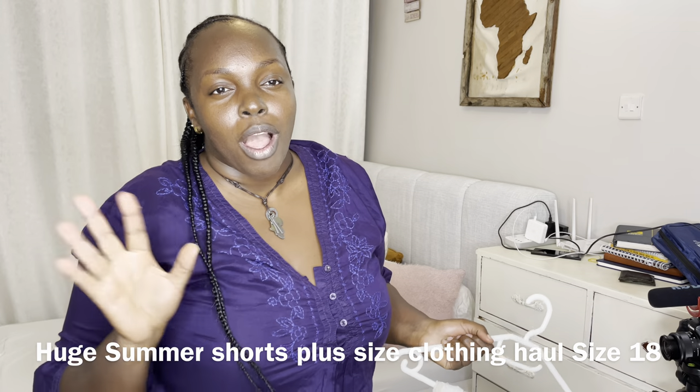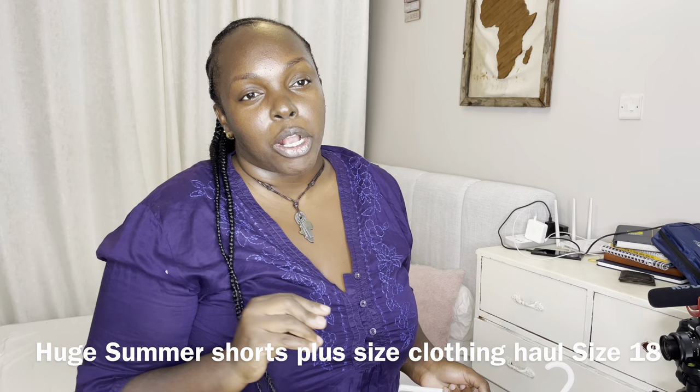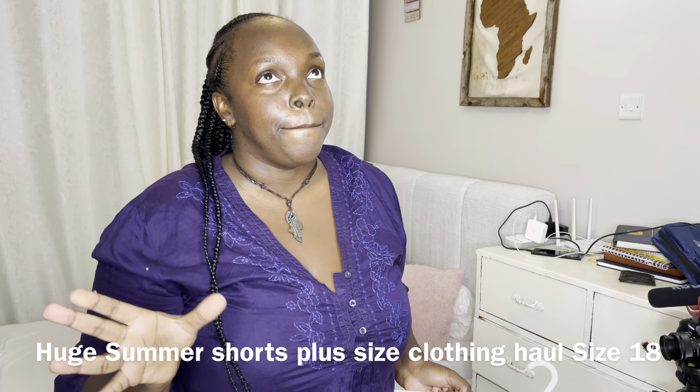Hello guys, welcome back to my YouTube channel. In today's video I'm gonna be showing you a couple of summer shorts for plus size that I got from a big deal in Kikomba market. If you haven't seen that last video it will be up here. So in today's video I'm just gonna be doing a try-on haul on summer plus size shorts.